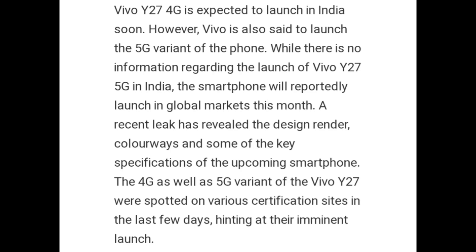Vivo Y27 4G is expected to launch in India soon; however, Vivo is also set to launch the 5G variant of the phone. While there is no information regarding the launch of Vivo Y27 5G in India, the smartphone will reportedly launch in the global market this month. Colorways and some of the key specifications of the upcoming smartphone have been leaked. The 4G as well as 5G variant of the Vivo Y27 were spotted on various certification sites in the last few days, hinting at their imminent launch.